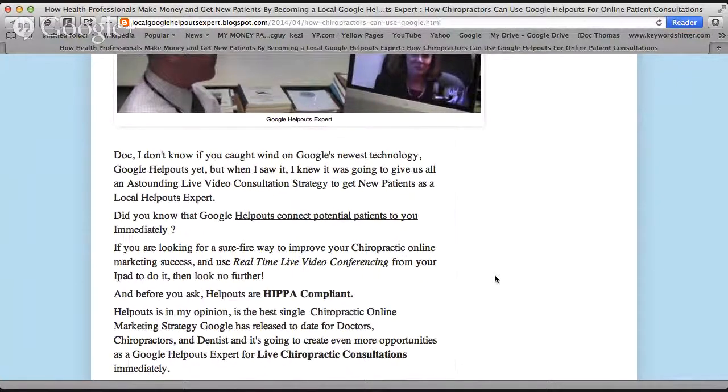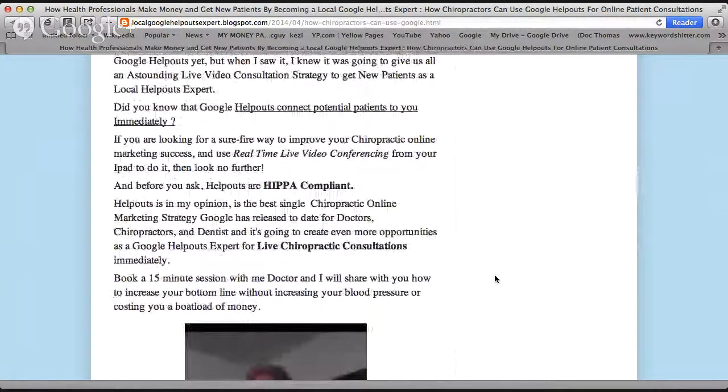Did you know that Google Help Outs connects potential patients to you immediately? If you're looking for a surefire way to improve your chiropractic online marketing — and of course this goes for medical doctors, dentists too — to improve your marketing success and use real-time live video conferencing from your iPad, then look no further.